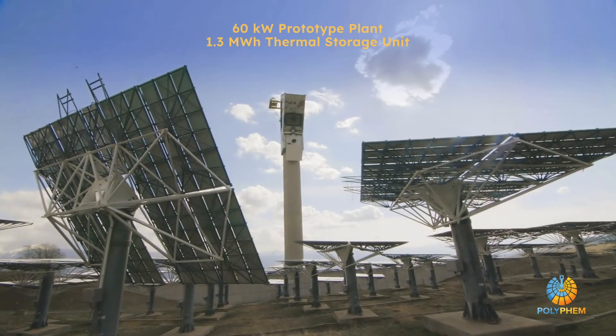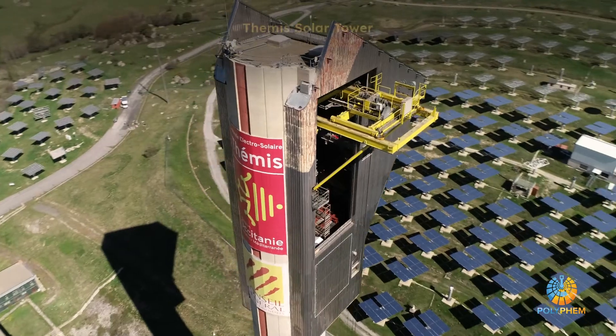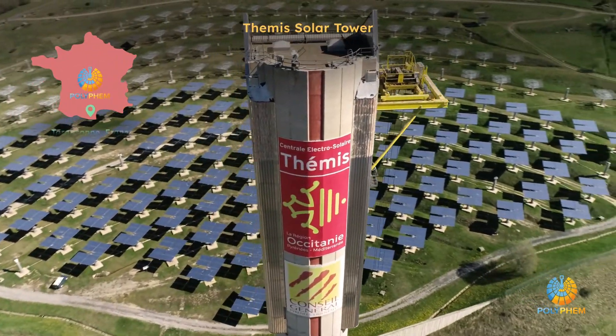Polyfem will build a 60 kW prototype plant with a 1.3 MWh thermal storage unit, which will be tested at the Temes Solar Tower in Targazon, France.